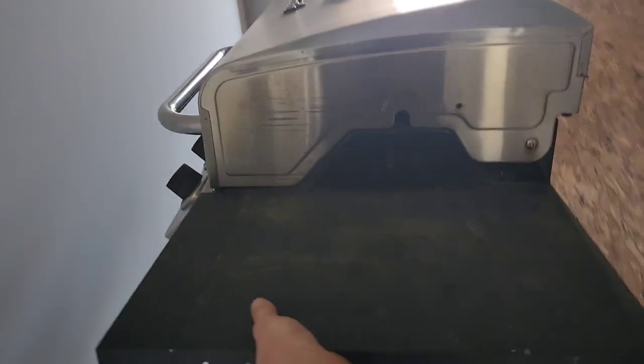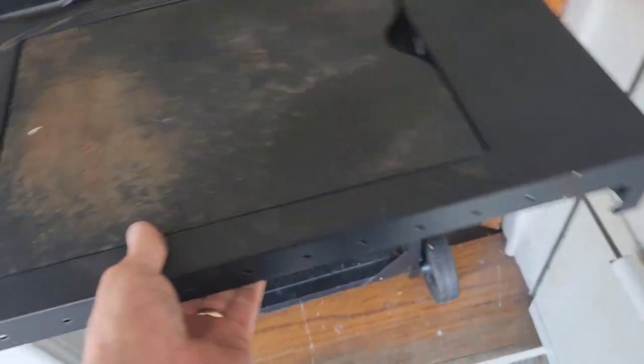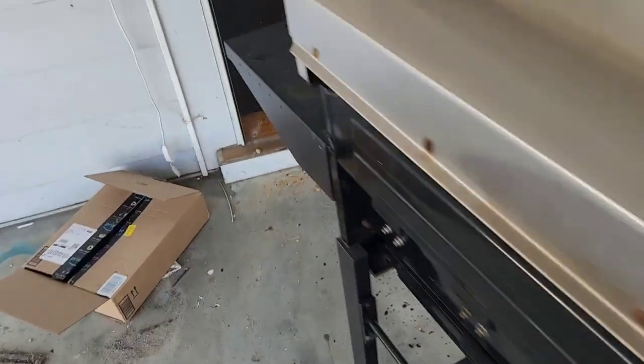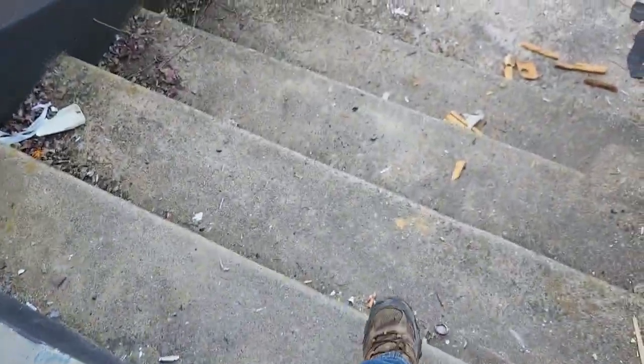We pulled the grill out from the back patio — we didn't want to have to carry it around the side of the house and down those little stairs off the deck, so it just made more sense to bring it through the house. And man, as I started to pull this thing, the wheels came off. So it was a day with wheel problems. We put all the metal in the van part and all the junk in the trailer.